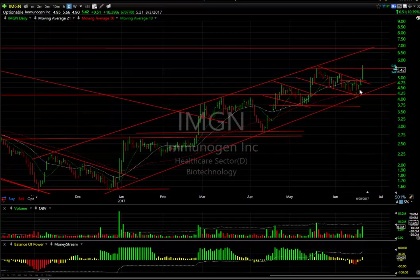ImmunoGen did great today. After the pop yesterday, it followed through today. Got up to 5.66, closed at 5.42, up 51 cents — about 24 cents off the high. Still, it was up about 10%, and the biggest volume in about six weeks traded. So either it stalls right here and backs up, or it extends immediately and gets up to that 6 and three-quarter range, which is my next target.